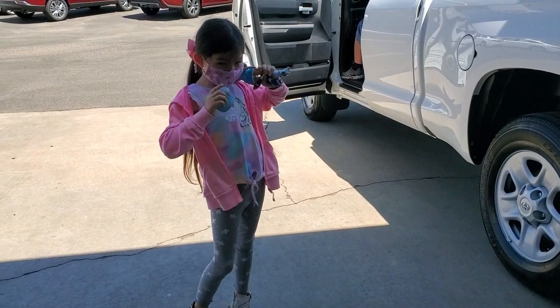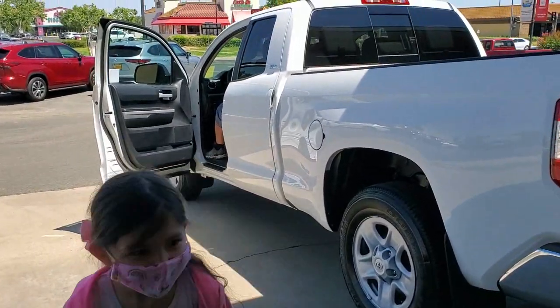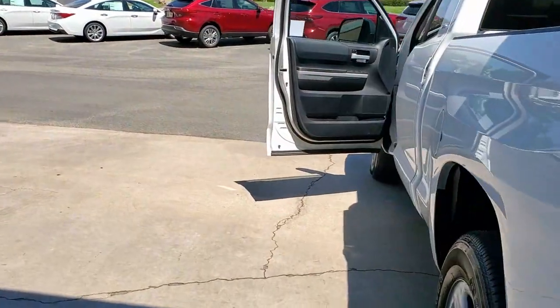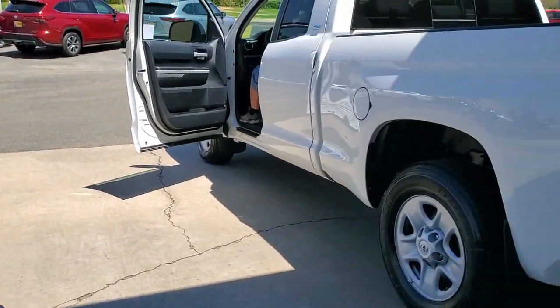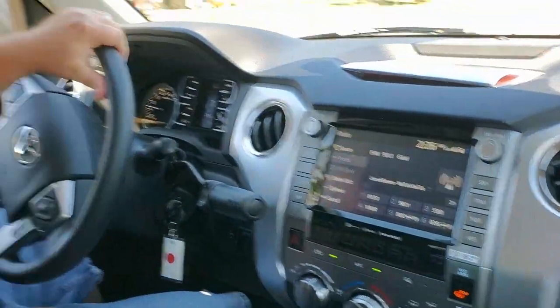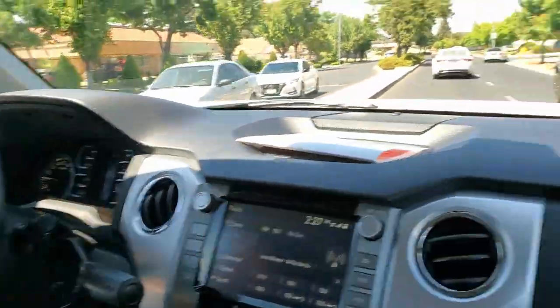Hi guys, we're here at the Auto Center — my honey got his new truck! Look at Kimmy, she's all excited. It's a done deal guys, it's a beauty, super nice. I'll show you guys once we get home all the details. Kimmy, you excited? Daddy deserves it, huh? Brand new Toyota Tundra 2021 with six miles on it — going home!